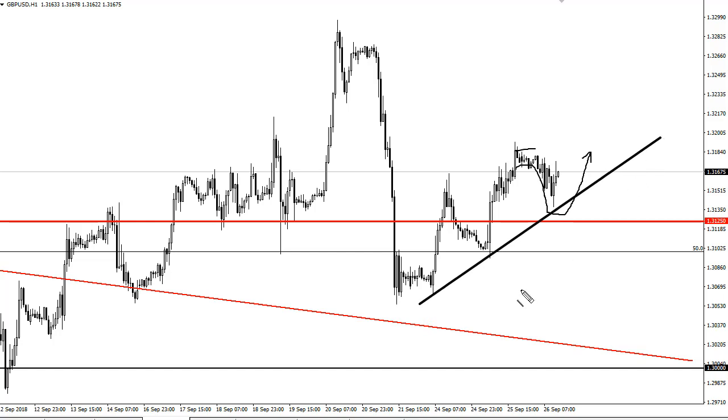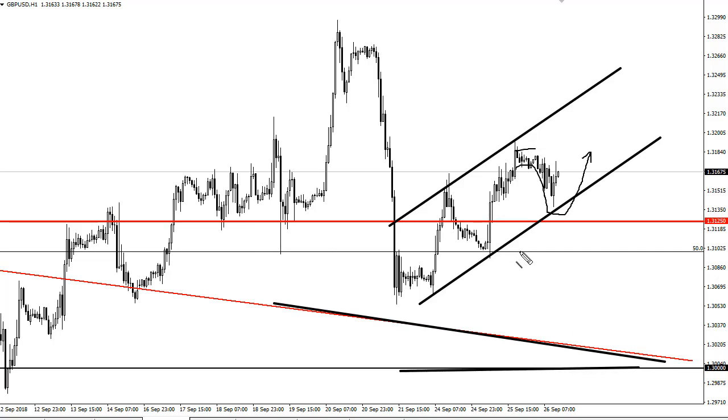We do see the gradual grind higher. Pullbacks offer value, especially around 1.3125, which was important in the past, and the downtrend line and 1.30. So I'm looking to buy little bits and pieces and add as it goes further to the upside. We are historically cheap by all metrics.